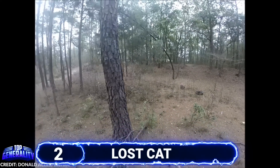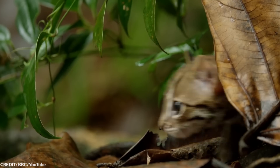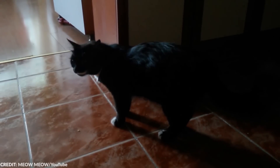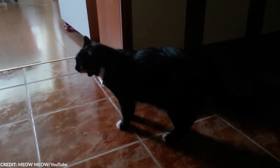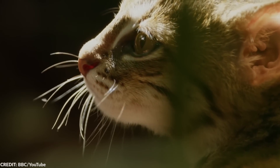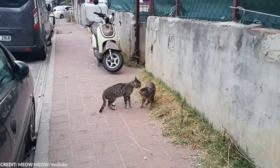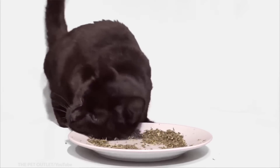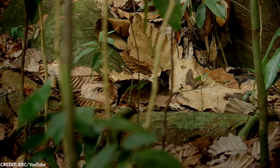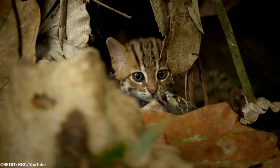#2 Lost Cat. Before showing the clip, here are a few fun facts about cats. Cats have lived alongside humans for thousands of years and didn't undergo significant changes during domestication — their form and behavior remain similar to their wild ancestors. There are two main theories: humans valued cats for catching rodents on ships and farms, providing shelter and food in return for pest control; or perhaps humans simply tolerated their presence and the relationship gradually strengthened.